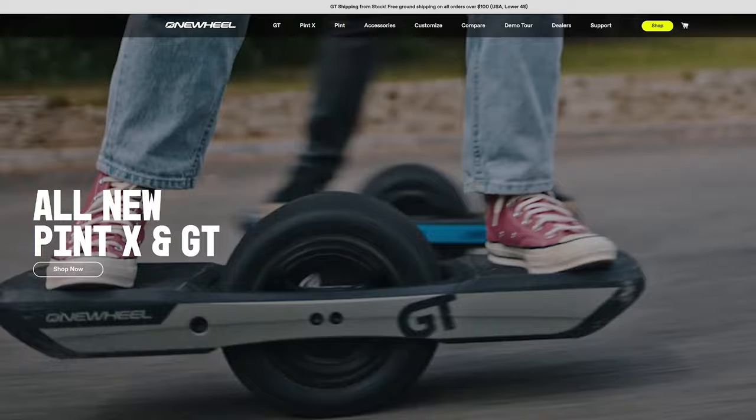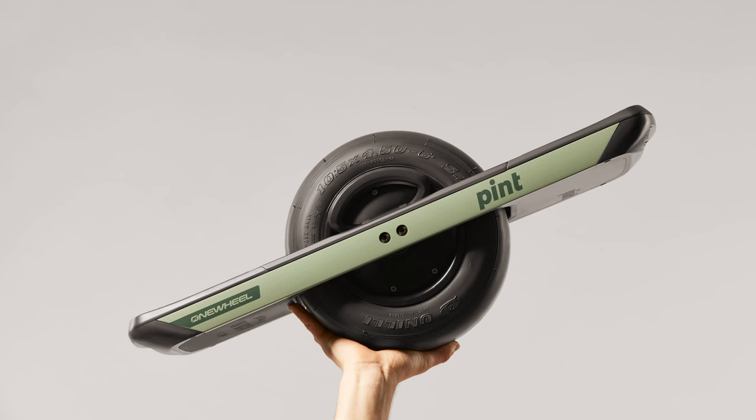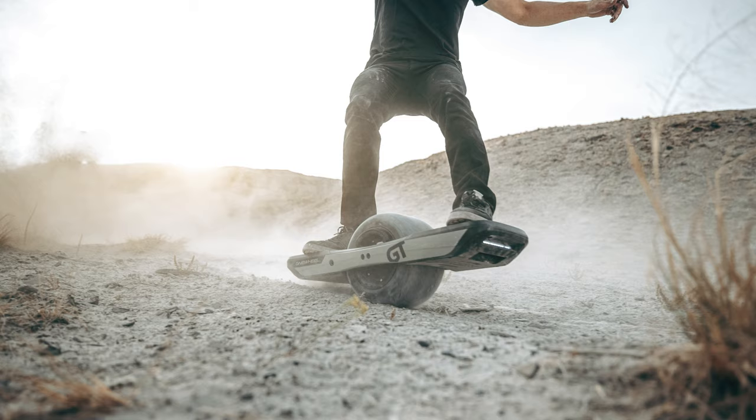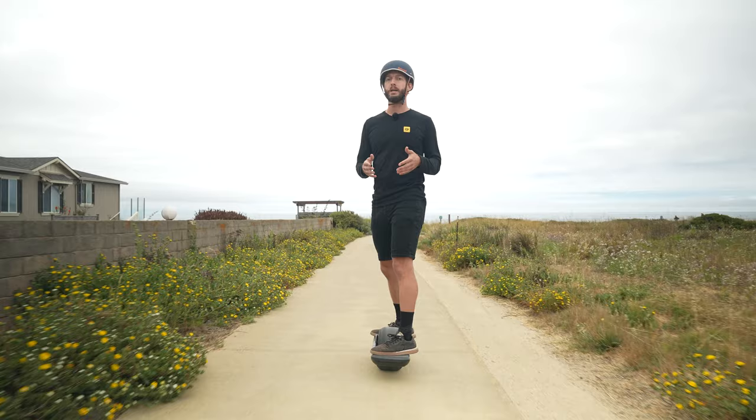If you're in the market for a one wheel, there isn't just one type. There are actually several, starting with the base model One Wheel Pint, the One Wheel Pint X, and the new flagship One Wheel GT. Today we're going to go over a few things that will help you decide which one wheel you should buy.